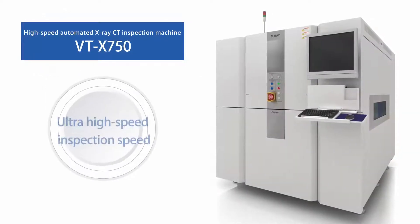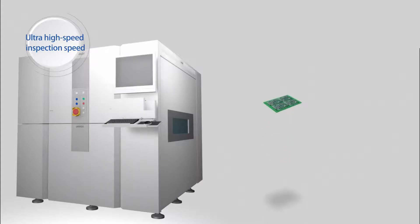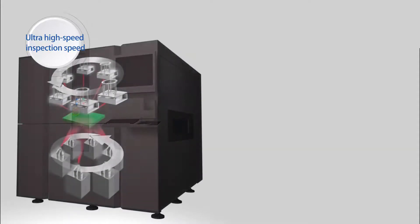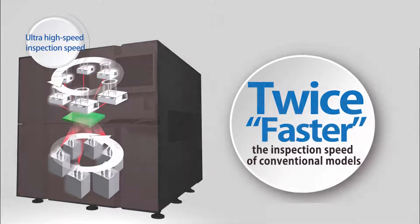Second, unparalleled inspection speed. Newly designed ultra-high-speed imaging technology is incorporated. By combining its own automatic inspection know-how Omron has accumulated to date, it has realized marvelous inspection speed, which is more than twice as fast as with conventional models, whose speed was already fastest in the world.